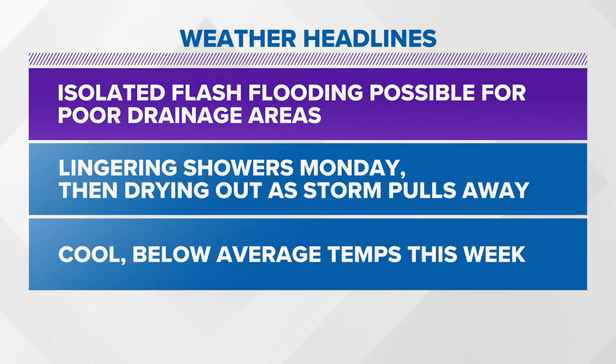Hi, this is Storm Tracker 16 meteorologist Allie Gallo with a quick update on this afternoon's weather. Remnants from Ophelia are bringing us some more rain for our Sunday.